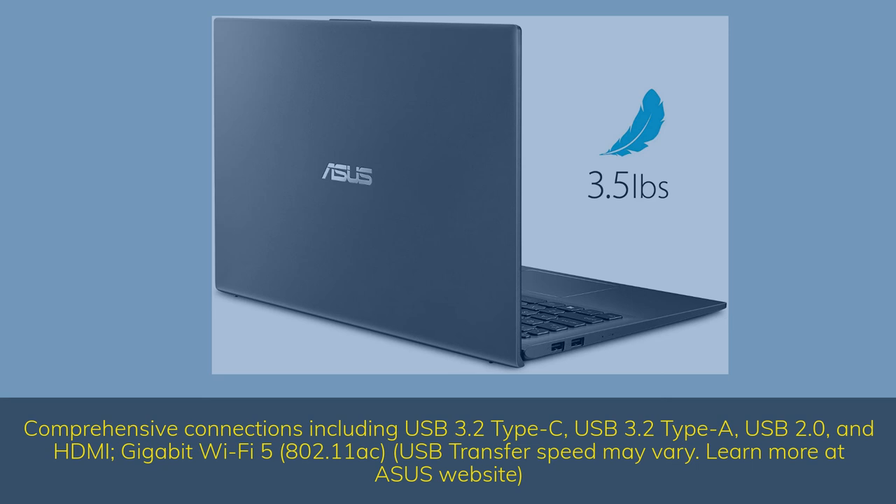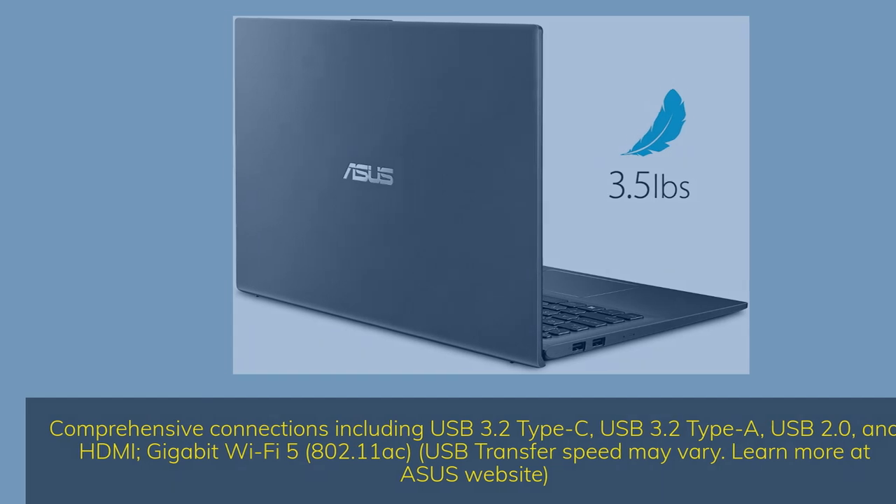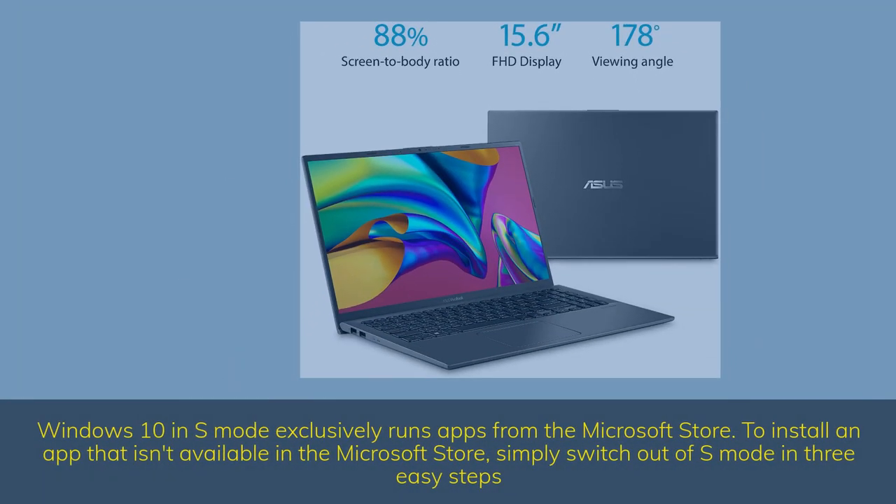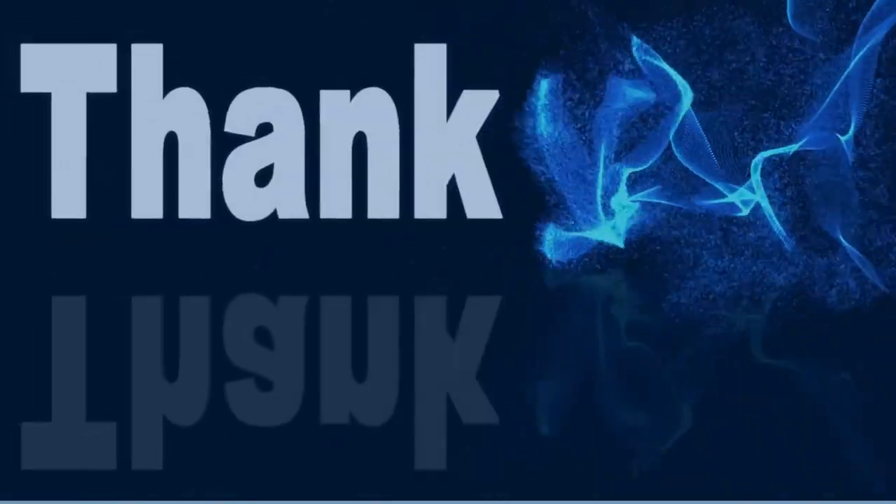USB transfer speed may vary — learn more at the ASUS website. Windows 10 in S mode exclusively runs apps from the Microsoft Store. To install an app that isn't available in the Microsoft Store, simply switch out of S mode in three easy steps. Thank you for watching the video.